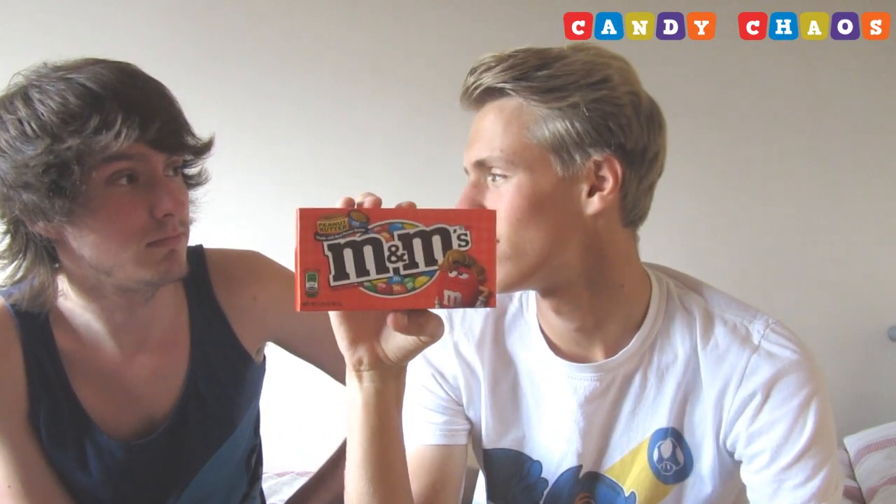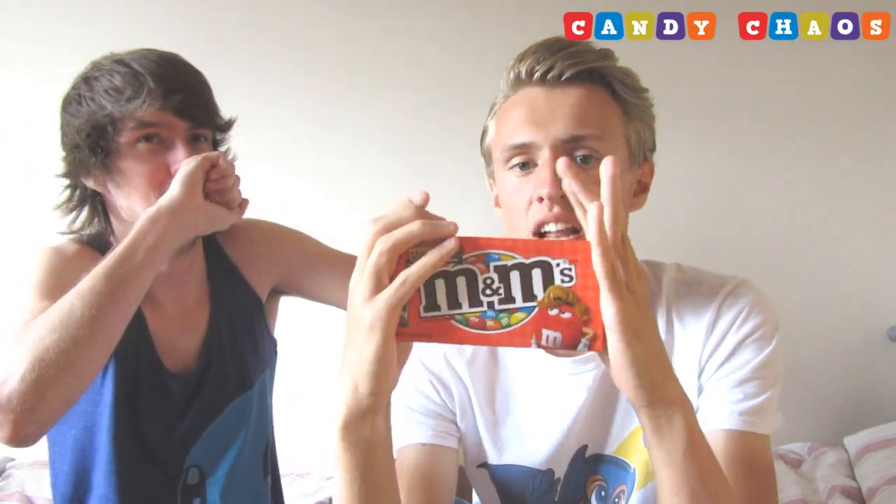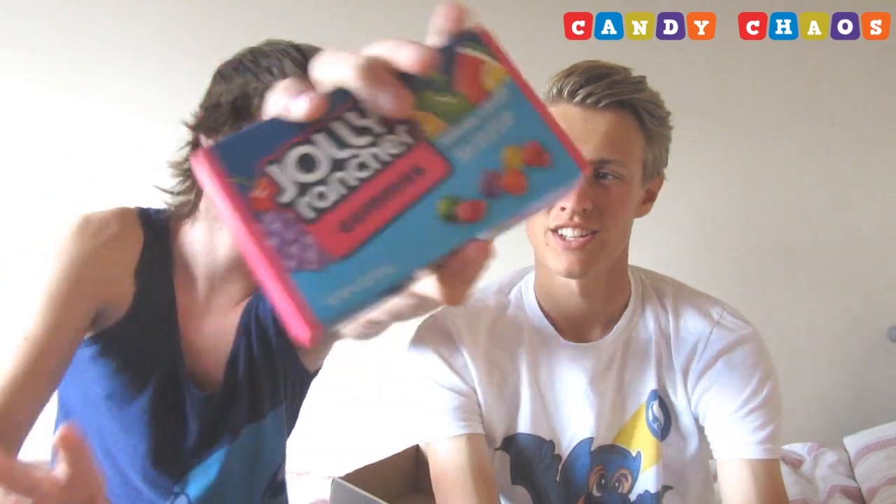Next we have M&M's — peanut butter M&M's. You already know what I'm gonna do. They look like a lovely bunch — look at that quiff on the M&M! His quiff is peanut butter. I'm hoping someone I know will love peanut butter and we can give them all of this peanut butter food. They do look very tasty though.